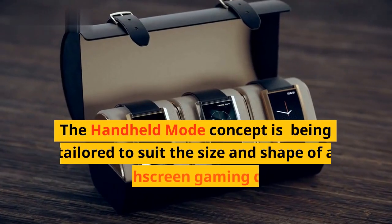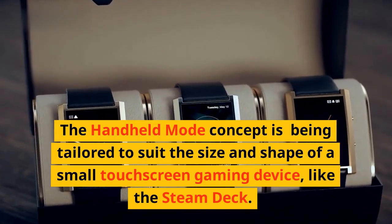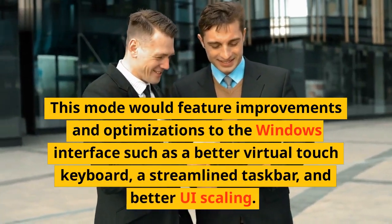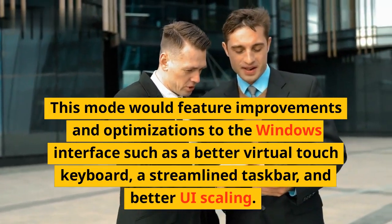The handheld mode concept is being tailored to suit the size and shape of a small touchscreen gaming device, like the Steam Deck. This mode would feature improvements and optimizations to the Windows interface, such as a better virtual touch keyboard, a streamlined taskbar, and better UI scaling.